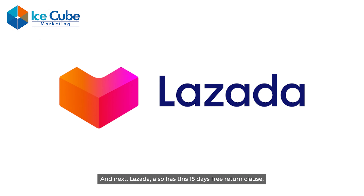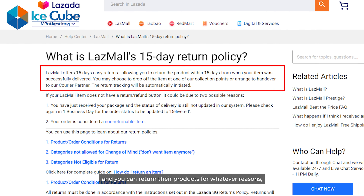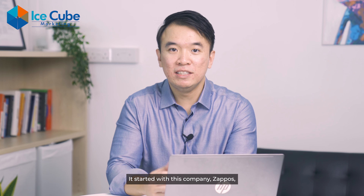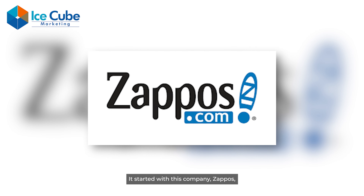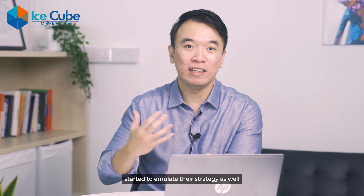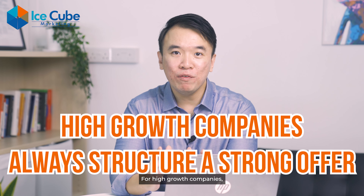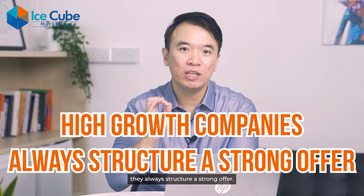Lazada also has a 15-day free return clause — you can return their products for whatever reason, even if you just change your mind. It started with the company Zappos, which grew to a $1 billion company. Other e-commerce companies like Lazada started to emulate their strategy as well with this free return policy. For high-growth companies, they will always structure a strong offer.